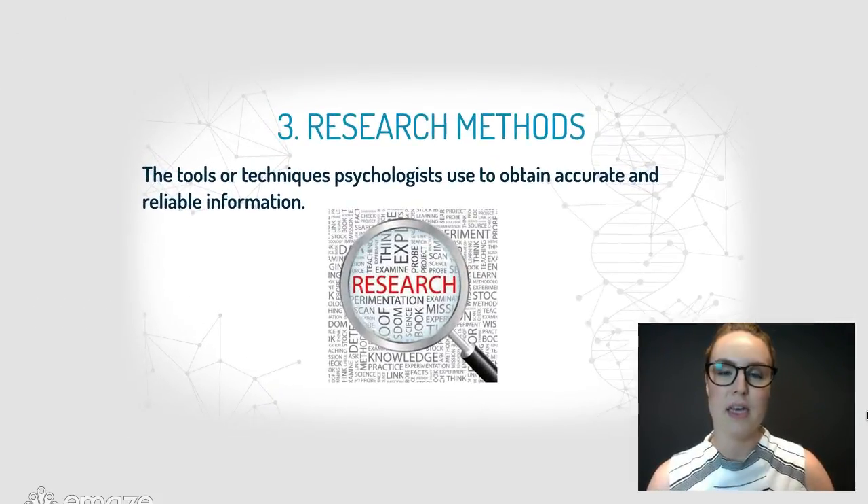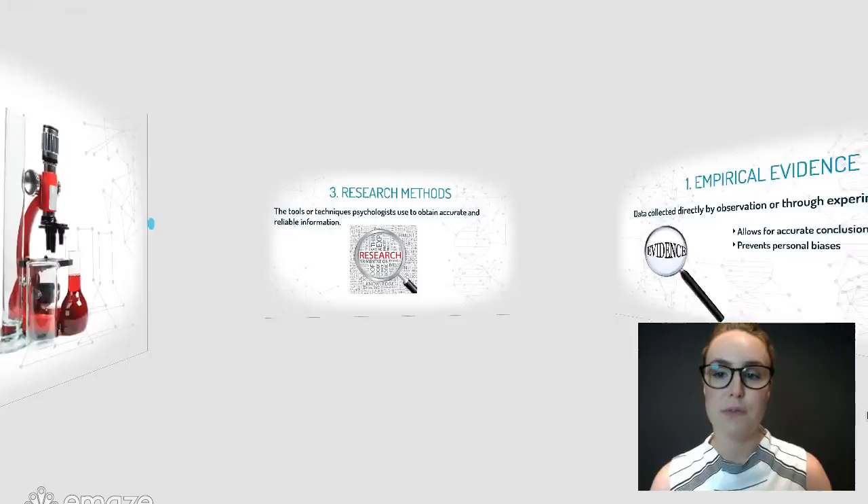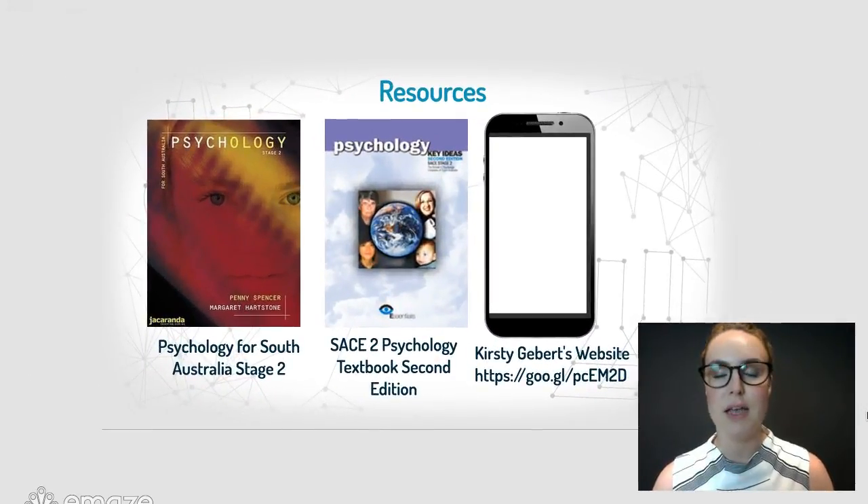The third feature is using research methods, which is really important. These are the tools or techniques that psychologists use to obtain accurate and reliable information, and we'll be studying that in our first course this year. If you're looking for any more information, please see me or one of the resources — there's going to be plenty of material in the textbook.